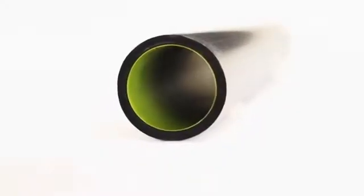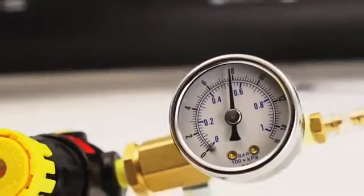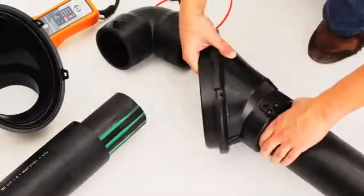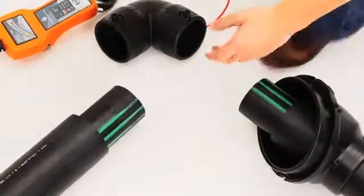The first big step in secondary containment was high-density polyethylene pipe that can be electrofusion welded together with a series of fittings and be pressure tight. It is lighter, easier to install, no glued joints — it just makes the whole installation easier on everyone.